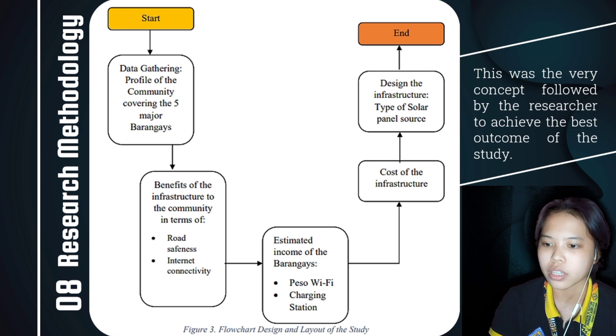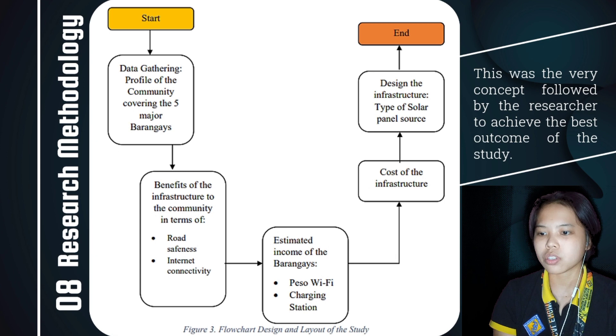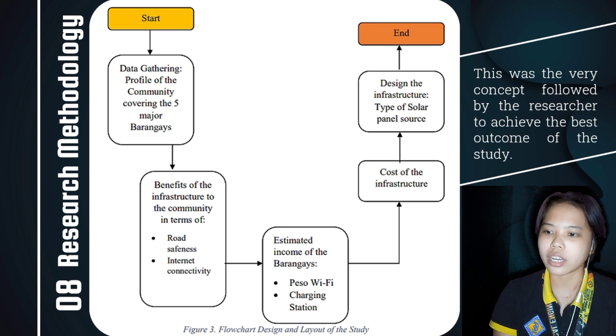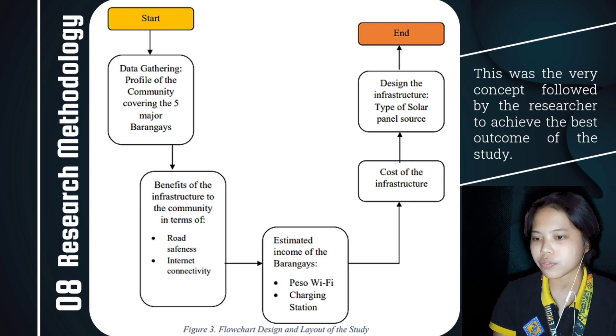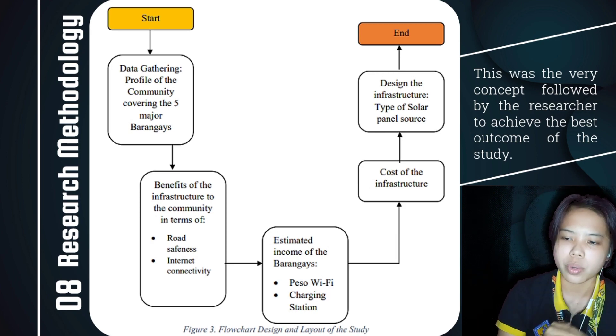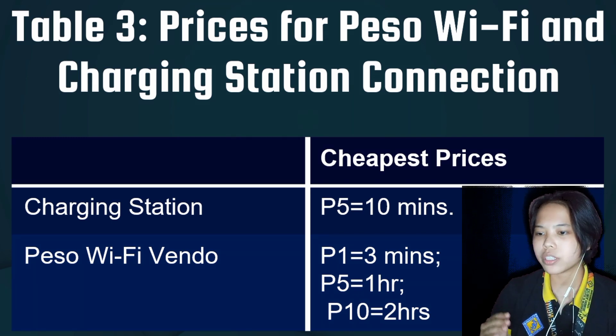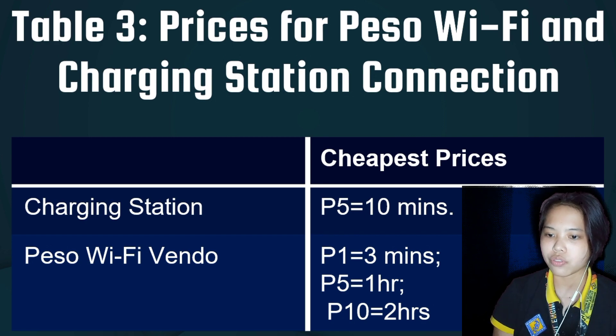For internet connectivity, the PESA Wi-Fi is a big help to students for educational purposes who are currently experiencing poor connectivity. It can also attract tourists and neighboring barangays. The PESA Wi-Fi and charging station will work for a total of 40 hours — 16 hours for the PESA Wi-Fi and 24 hours for the charging station. The estimated income of both machines were calculated; income will depend on how many people connect daily to the PESA Wi-Fi, and for the charging station, on how many people connect for the 24-hour period.